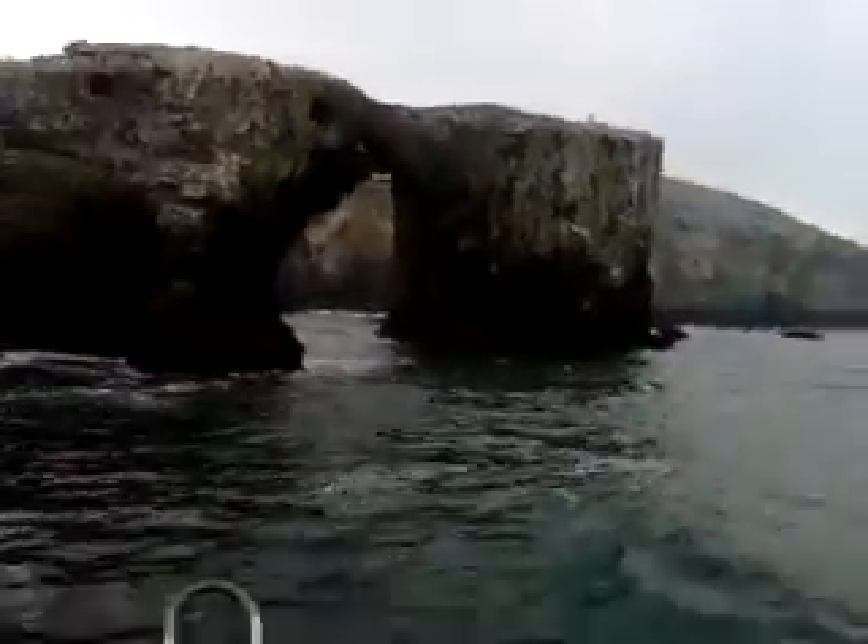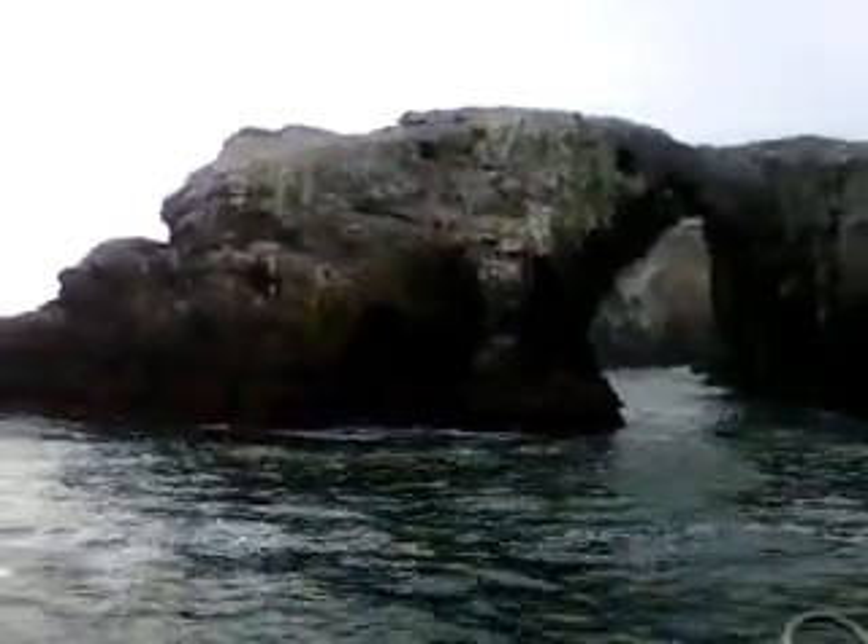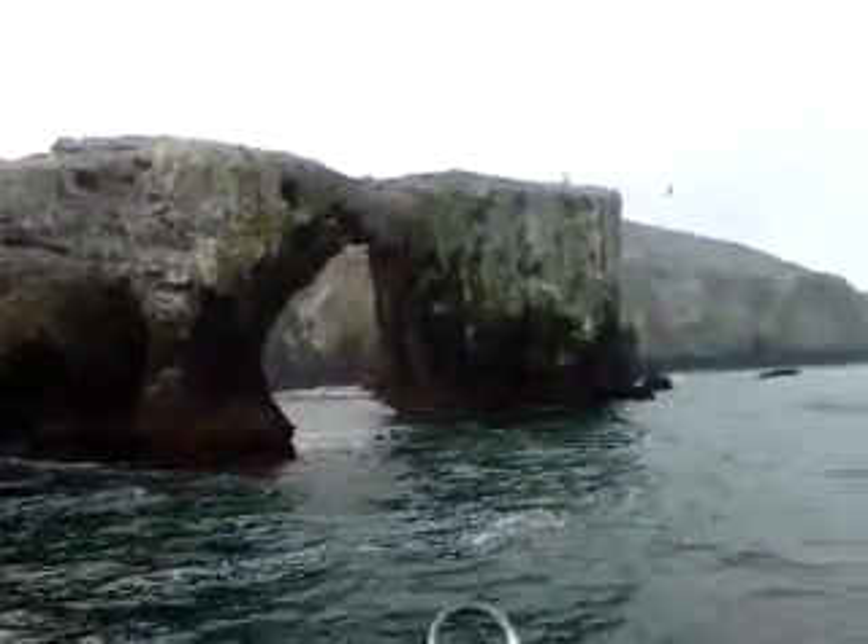Daddy, look! Look at that! What is that? Turn the boat here so it doesn't get too choppy, and we're gonna head up the north side.